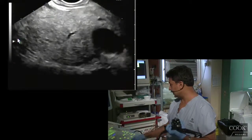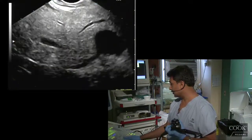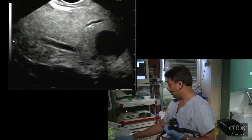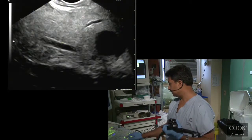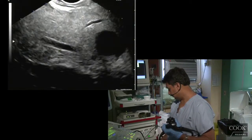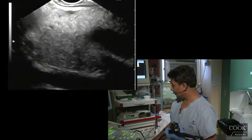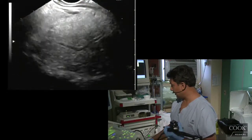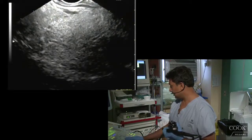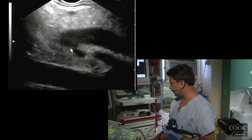You can see her pancreatic duct going. This is the genu, going down towards the papilla. And we have imaging right down to the duodenal wall of her bile duct here, which looks totally normal. And you can see the pancreatic duct coming to join — it's a little phasing, but you can see it going here to the same place.